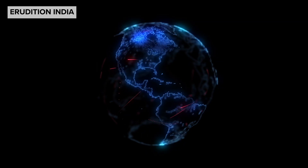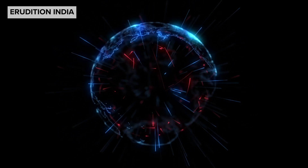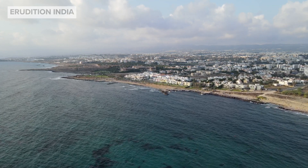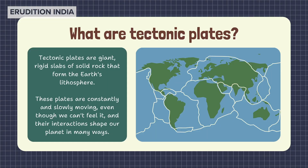Over millions of years, the seven largest plates and numerous smaller ones have moved around and collided with one another, forming the arrangement of land and seas that shape earth's surface today. Plate tectonics is the study of all of this.